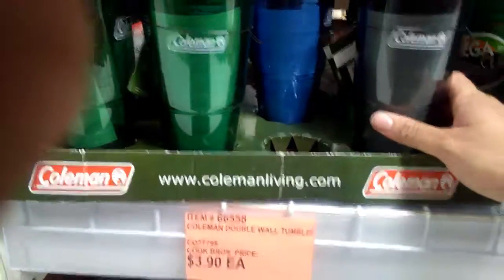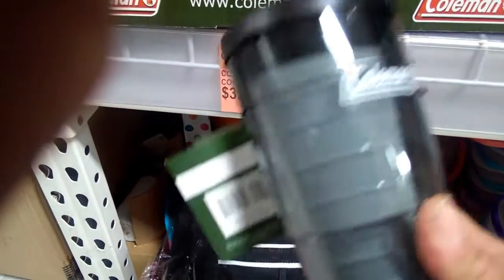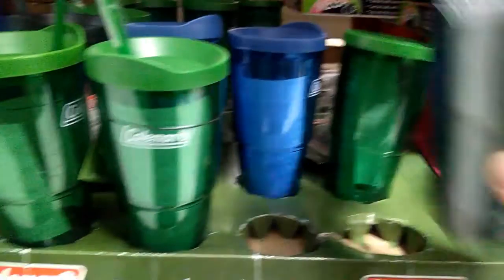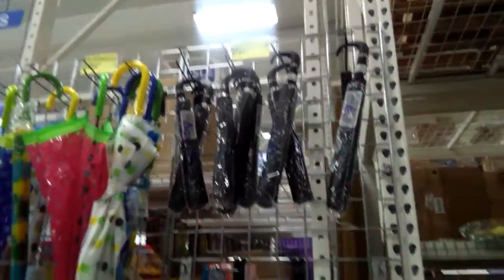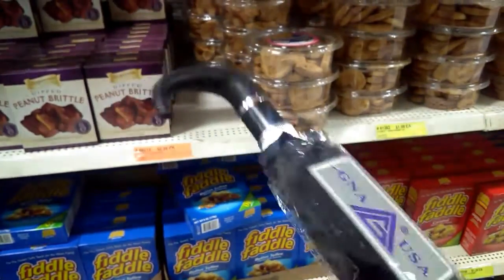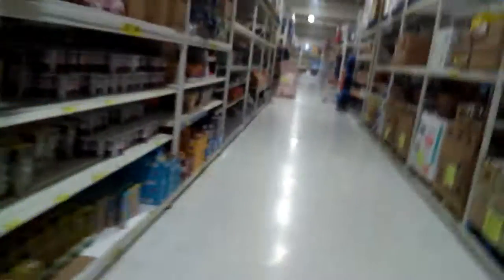Let's see how this looks. These plastic Coleman cups look nice — it's $3.90. Let's see, I have an umbrella for $150. I need one of these. I'm going to get this. I should have got a shopping cart.